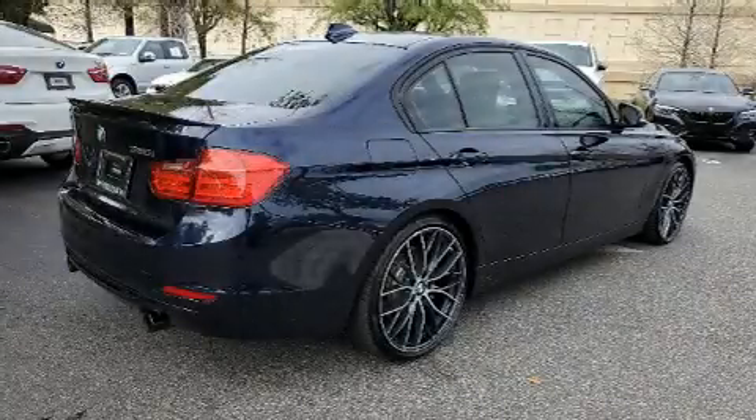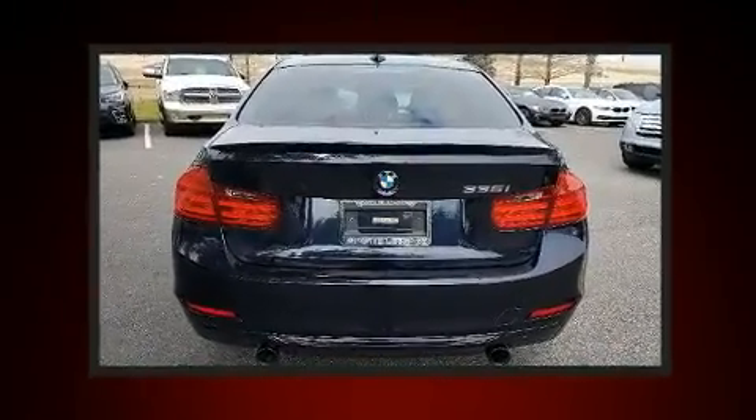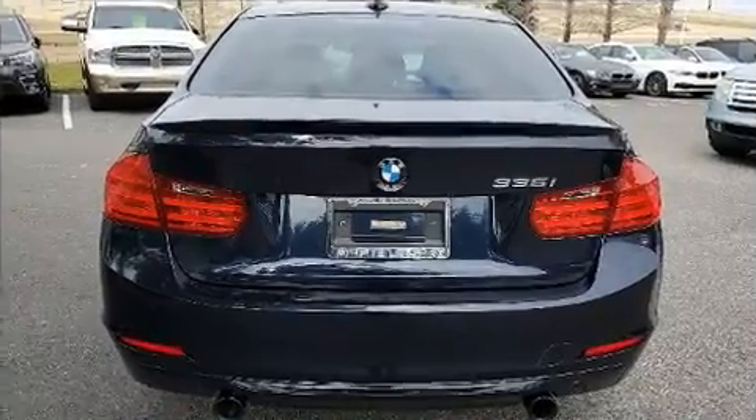You can expect a lot from the 2014 BMW 335i. With less than 10,000 miles on the odometer, this four-door sedan prioritizes comfort, safety, and convenience.